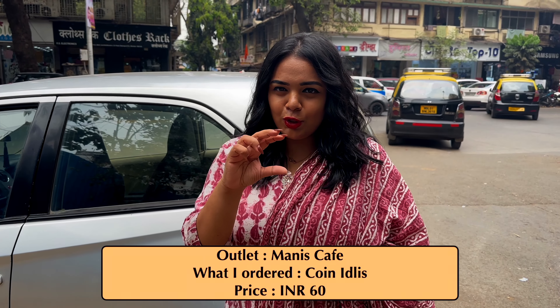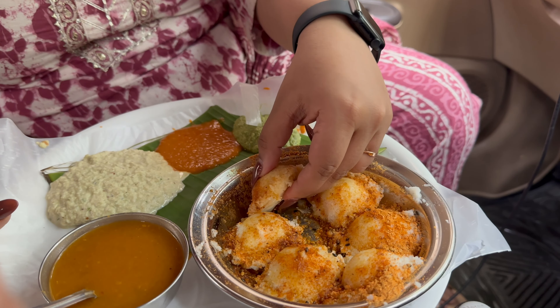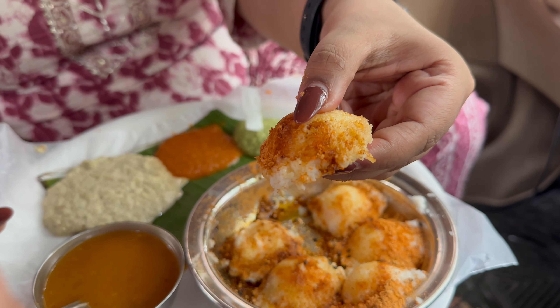Mani's Cafe is a very popular spot within the college community and is famous for its idlis and dosas. Here we ordered their famous coin idlis. You don't get to sit here — if you're coming by car, you can order and eat it in your car. The coin idlis are six mini idlis topped with podi masala and served with three chutneys: regular chutney, pudina chutney, and tomato chutney. Honestly, I didn't quite like it because it didn't feel authentic. Comparing it to the rest, I'm not a big fan.